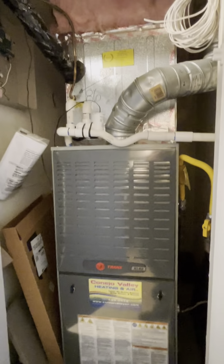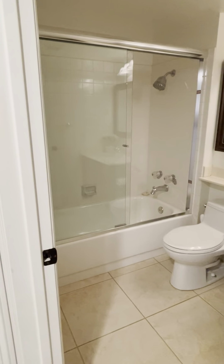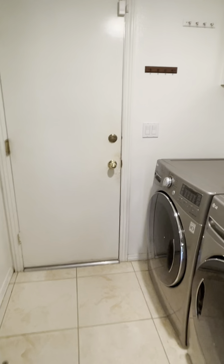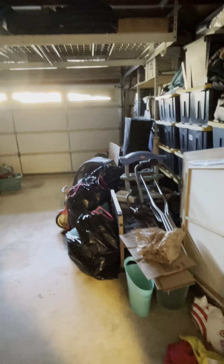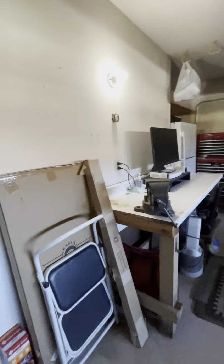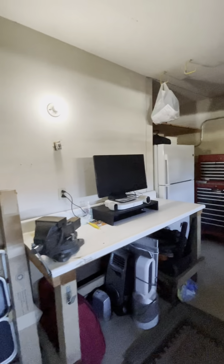Furnace — newer unit. Downstairs bathroom. Laundry room. Let's go check out the garage. It's a good size, nice two-car. Lots of storage. Ceiling racks. Refrigerator. Good garage.